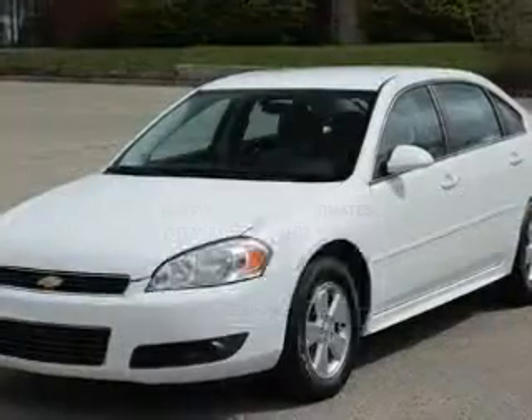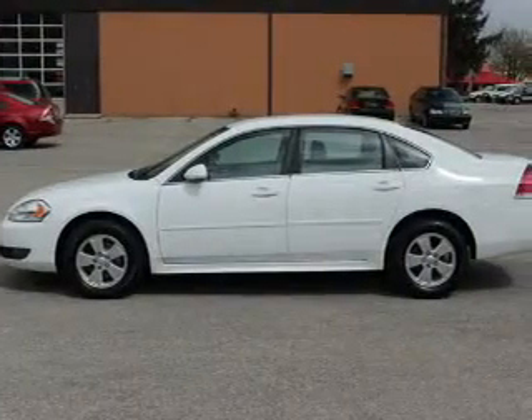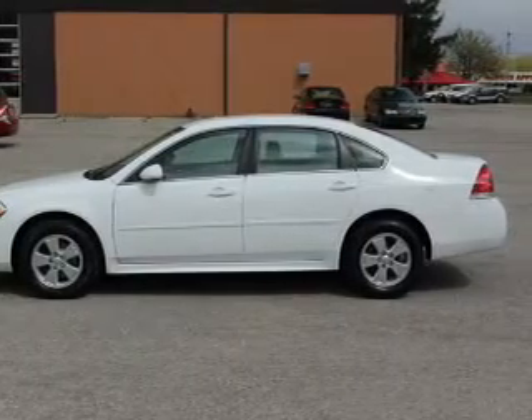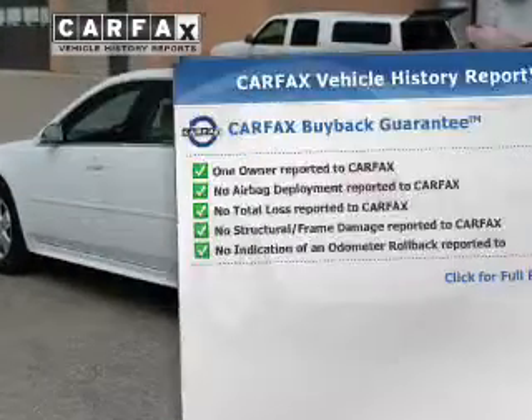The powertrain includes front-wheel drive with a reliable six-cylinder engine that responds smoothly to its automatic transmission. Anti-lock brakes help you bring your vehicle to a safe stop. Enjoy the comfort of dual temperature controls. Know the history on this ride and greatly reduce your buying risk with the included Carfax Vehicle History Report.